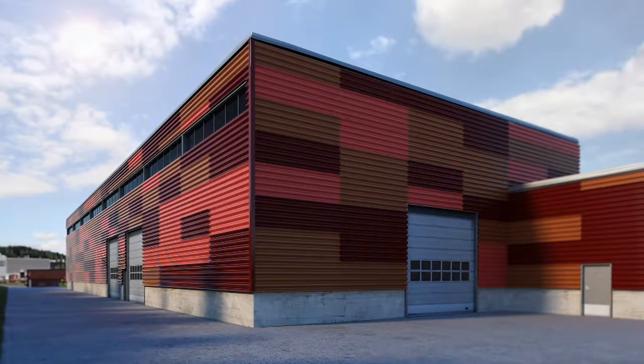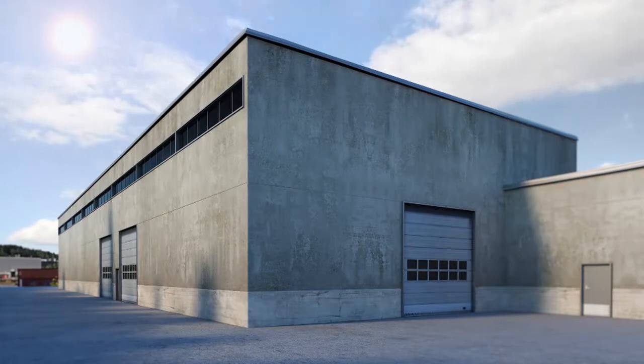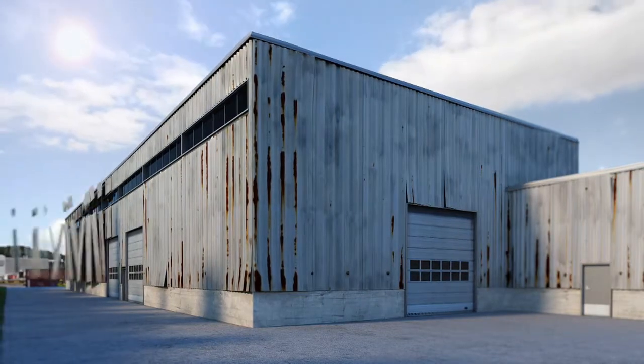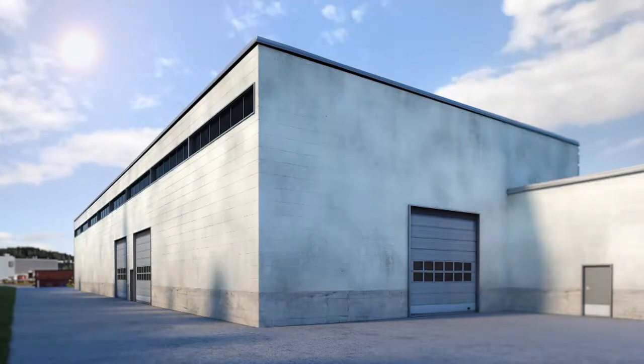The Ruki Renovation Facade project suits well for various wall structures. The solution can be implemented in, for example, concrete surfaced, traditionally built, or Ciparex buildings.